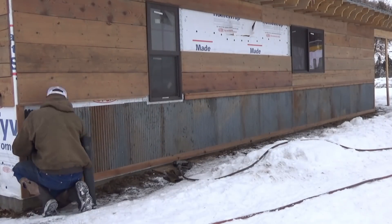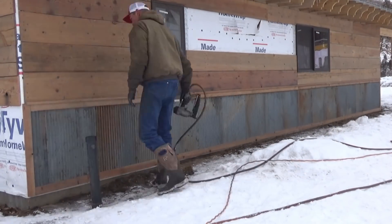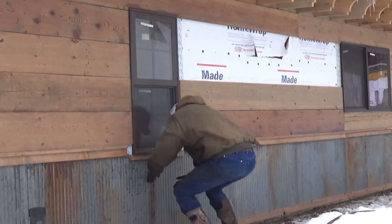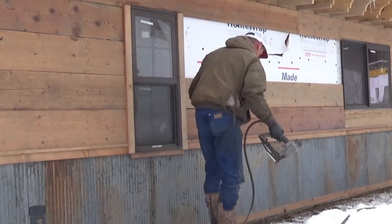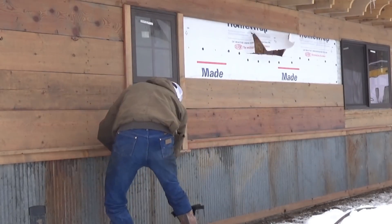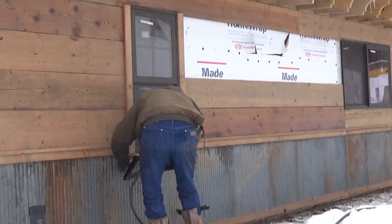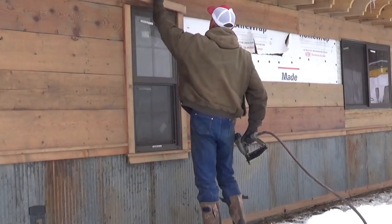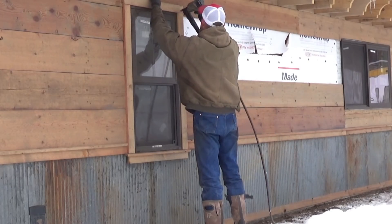The worst case scenario is if at some point down the road we decide that we don't like this and we decide that we want to do stone — it wouldn't take but maybe an hour or so to remove all this. But I don't think that's going to happen. This is one of the few things that I've done around the house that I immediately loved.